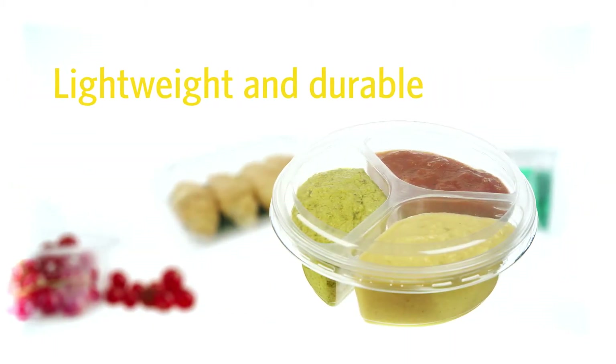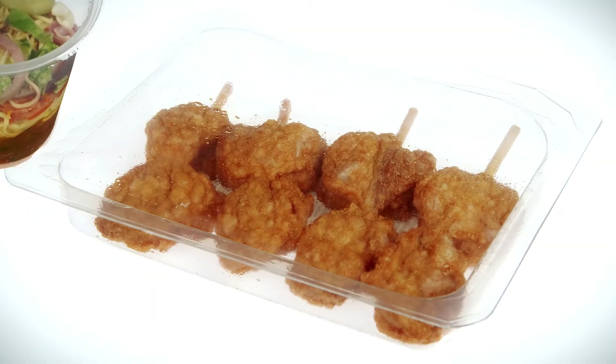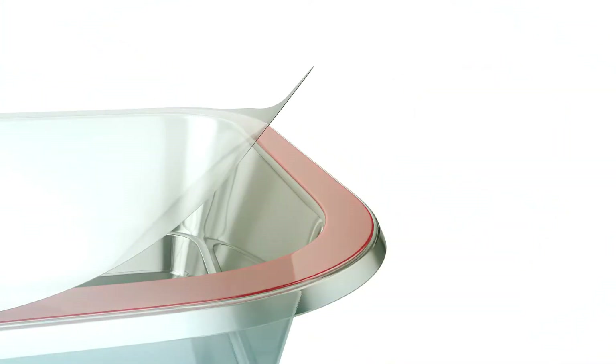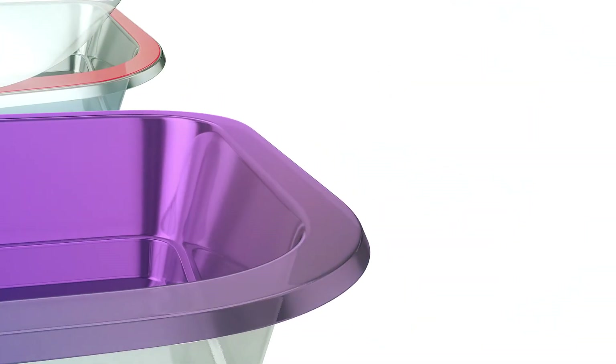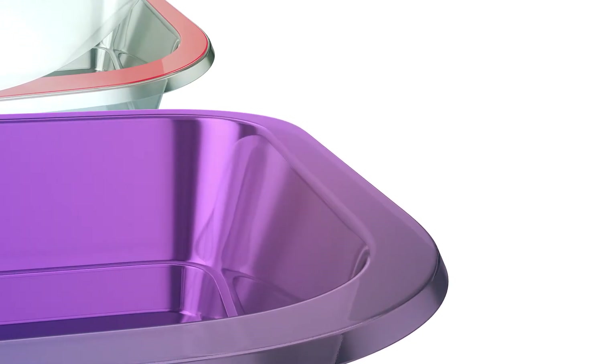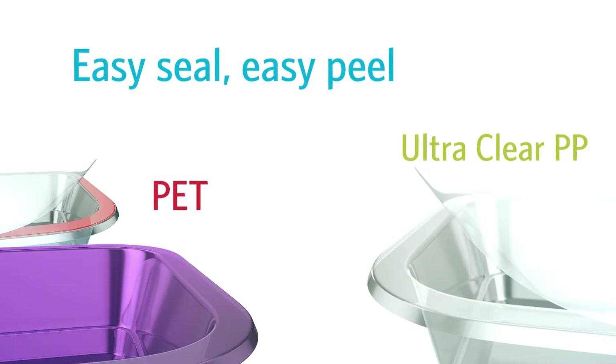At the same time, it's lightweight and durable. It's standard practice to protect packaged fruit, meat and ready meals with a sealed film. But sealing a PET tray requires a special coating or an entire PE layer, which means an additional production step, extra costs and a source of contamination for recycling. Polypropylene, on the other hand, requires no coating for sealing.